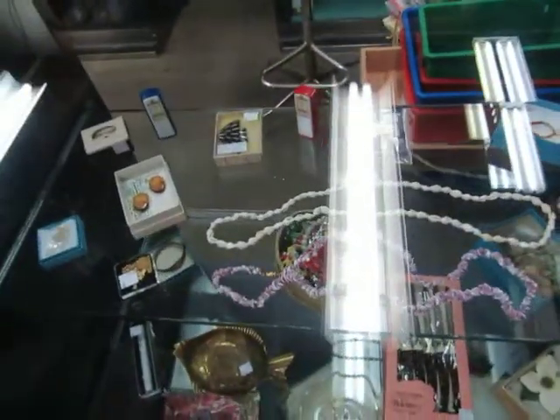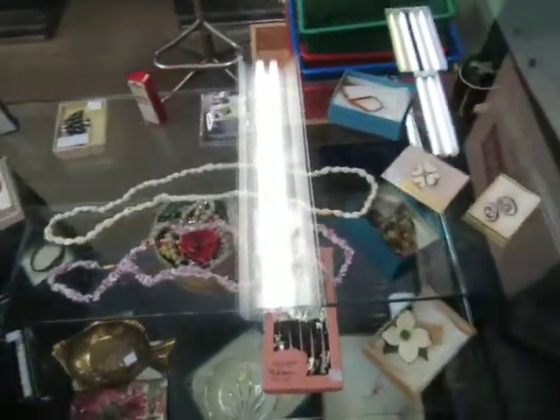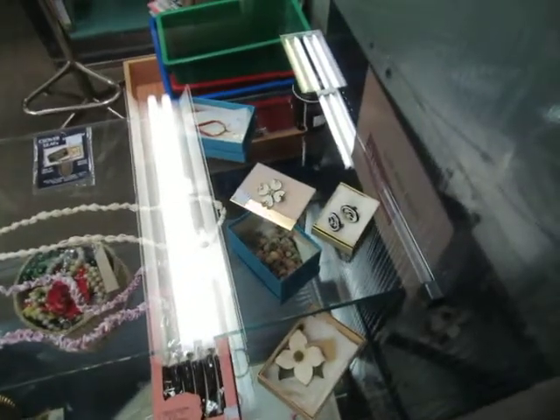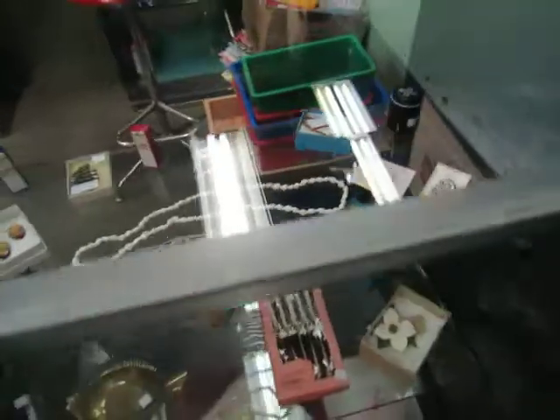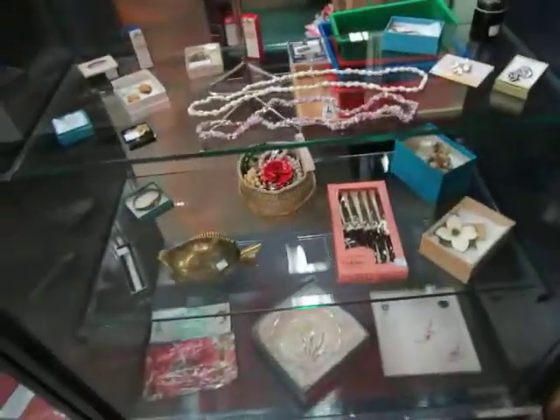We've got pumps, pewter fish, Dorland Paris jewelry, some silver stuff, and all kinds of cool items this week. A lot of vintage stuff.